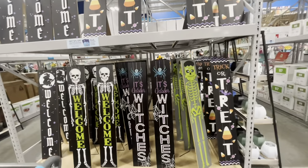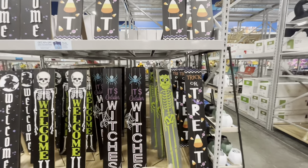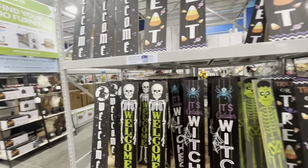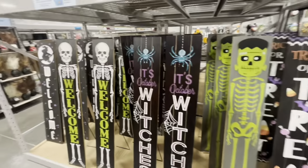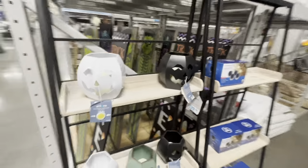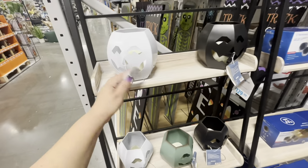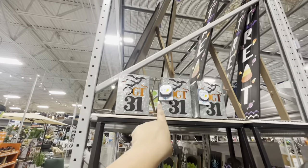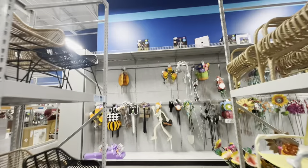Over here they have signs — I love the trick-or-treat one with the candy corn. They have Frankenstein, witches, skeleton, and more witches signs, all $20. Then they have these light-up lanterns in turquoise, white, and black for $10 each.